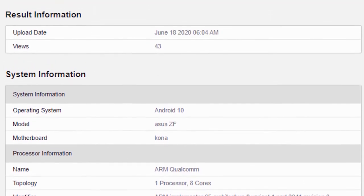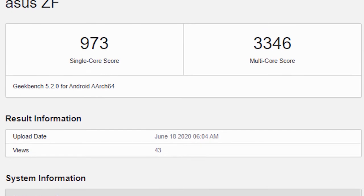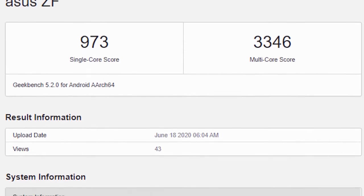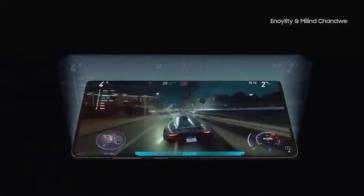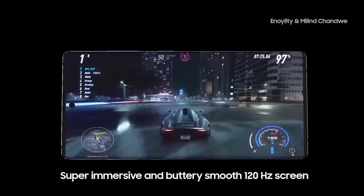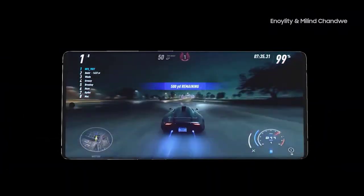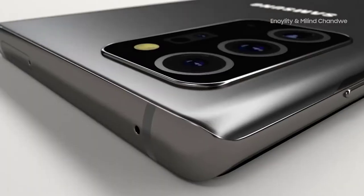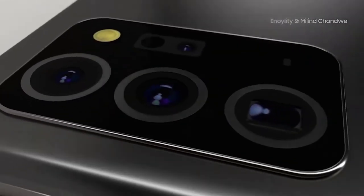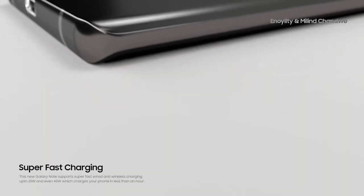Next up we got plenty of news about the Samsung Galaxy Note 20 display. Ice Universe has advised that the standard Note 20 will have a flat screen, a Full HD resolution, and only a 60Hz refresh rate. He compares the standard Note 20 to the Galaxy A91. Ice Universe also advises that the Note 20 Ultra will have bezels narrowed by 0.3 millimeters on the sides.